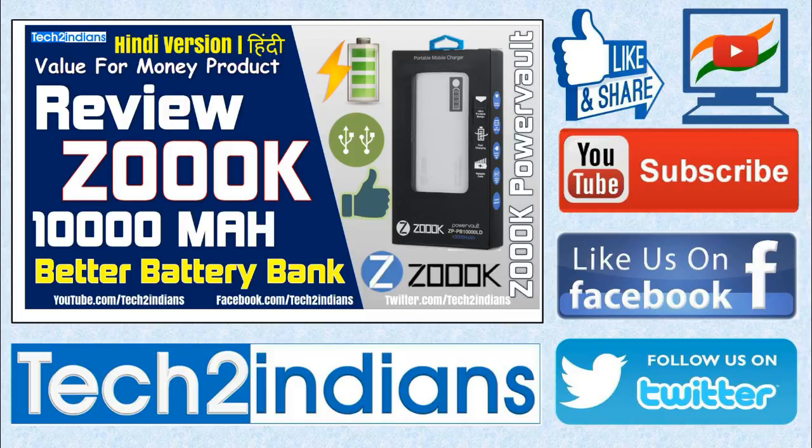If you like this video then hit the like button, share it, and subscribe to my channel Tech2Indians. You can also view my previous videos from my channel. Thank you for watching Tech2Indians.